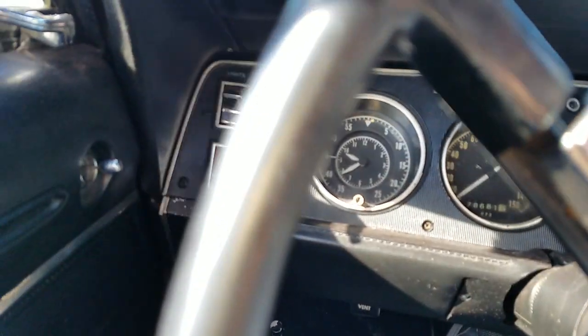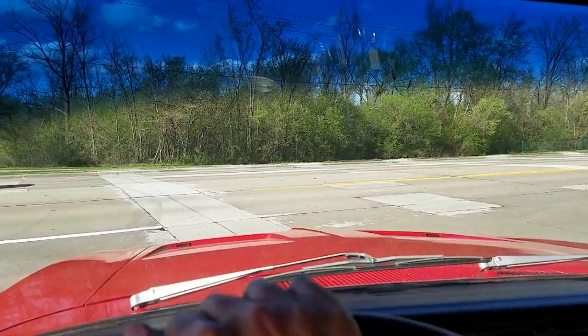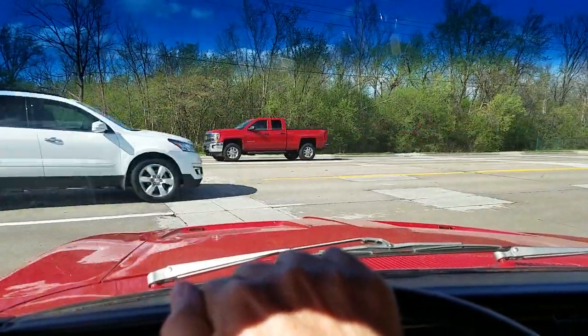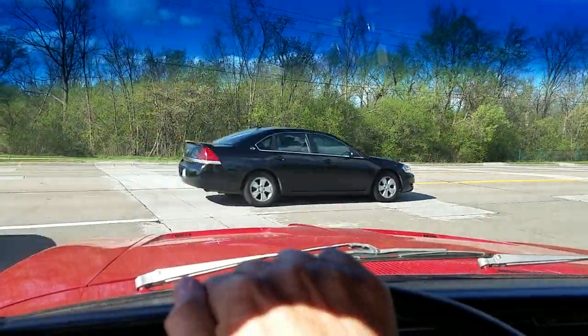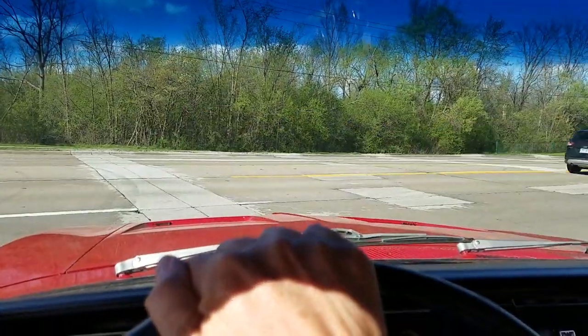150 mile-per-hour speedometer. No cracks in the windshield. All the windows roll up and down. I forgot to open up the trunk — the pan's pretty solid. No real restorative effort done in there, and there's no spare and no jack.